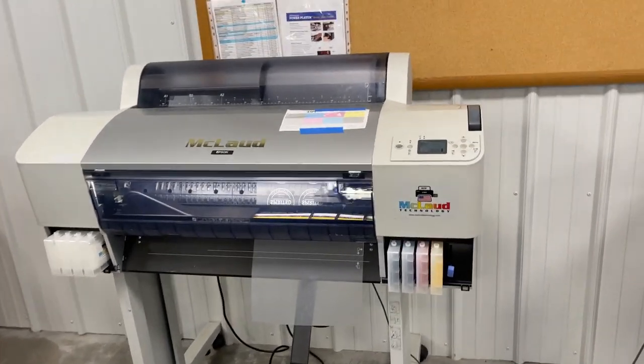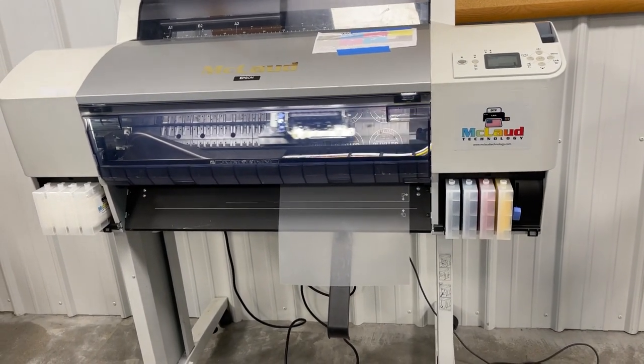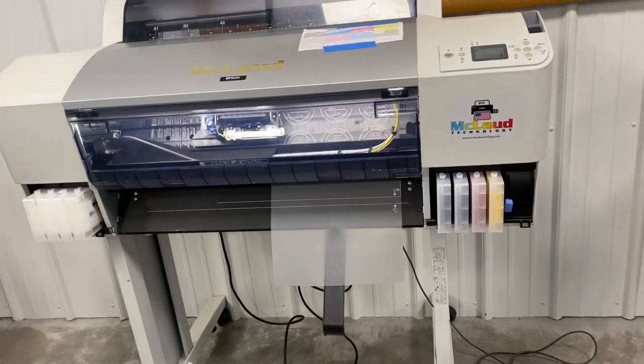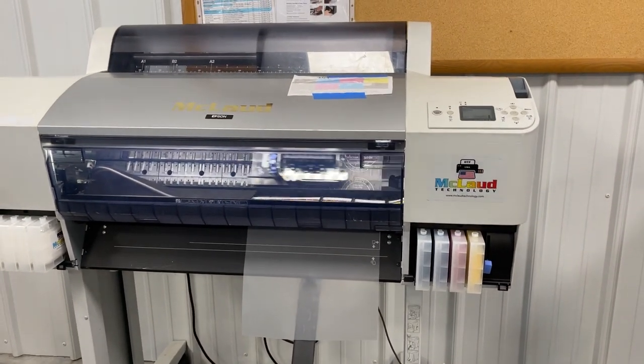Hello, this is John from McCloud Technology. We're here at Spirited Designs in Cornspirit, Missouri, close to Kansas.